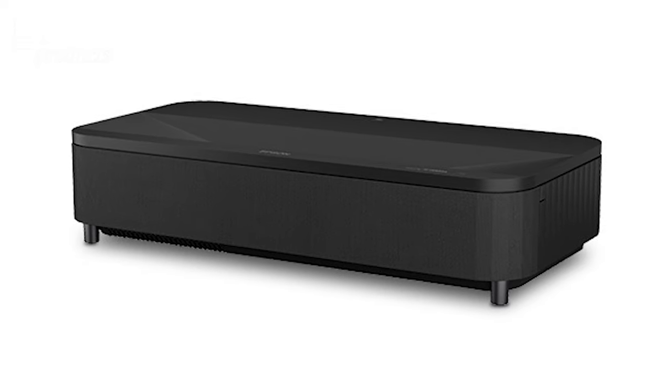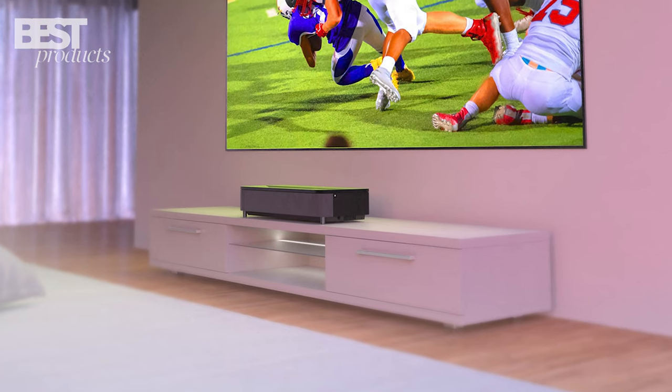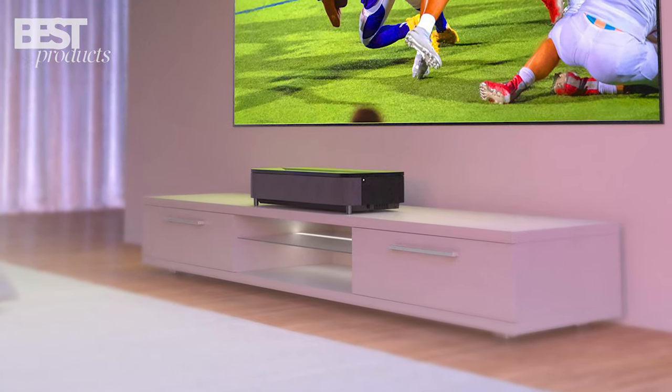Built-in 10-watt speakers provide decent audio quality. Overall, the Epson LS800 is an excellent entry-level option for an ultra-short throw 4K laser projector.